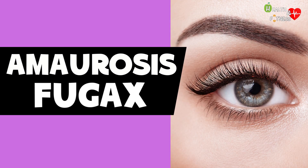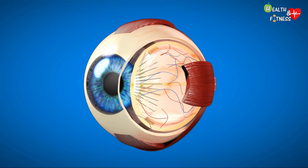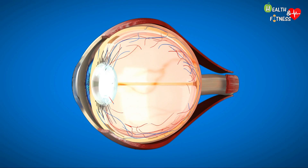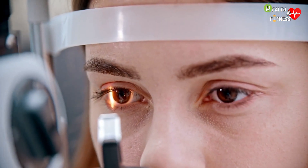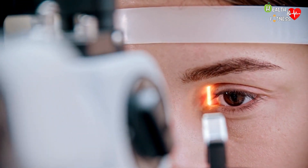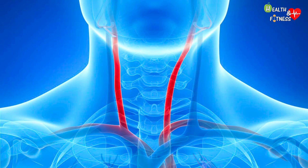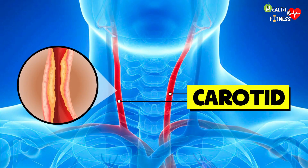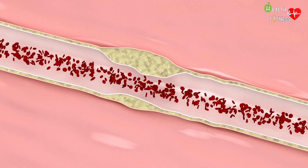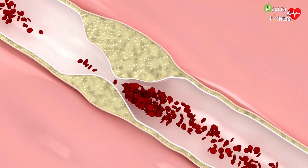Amaurosis fugax is a vision disorder that consists of a temporary reduction in visual acuity in one eye only, as there is a lack of or reduced blood flow to the retina. It is also sometimes referred to as transient monocular blindness, and is usually due to the obstruction of blood circulation to the retina by a blood clot or a fragment of atherosclerotic plaque. It can also be caused by a severe atheromatous stenosis of the carotid artery — a narrowing of the lumen of one of the largest and most important blood vessels in the body. Among the main culprits we find cholesterol and fibrous tissue, which depositing themselves in the walls of the arteries hinder the normal flow of blood.